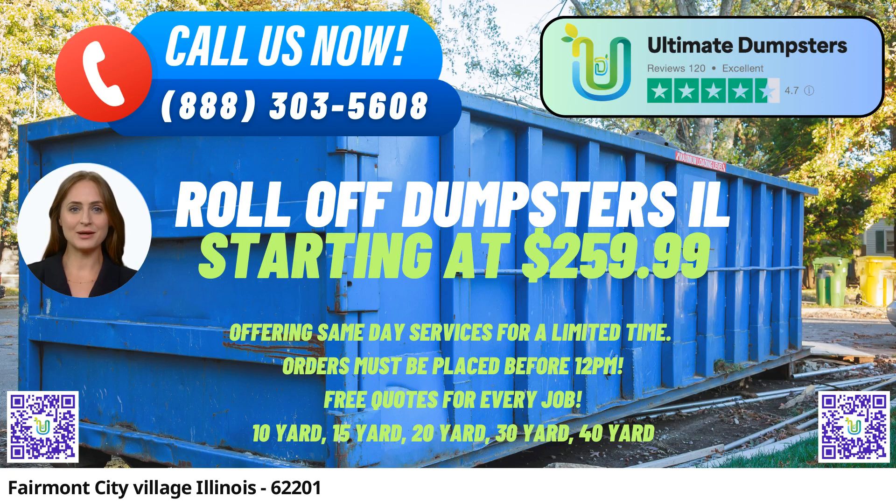In Fairmont City Village, Illinois, Ultimate Dumpsters provides a reliable and efficient same-day roll-off dumpster rental service that caters to a wide range of needs. As a company with nationwide coverage, Ultimate Dumpsters delivers its services to over 50,000 cities across 50 states and three countries, making them a trusted name in waste management and junk removal.